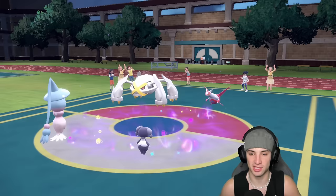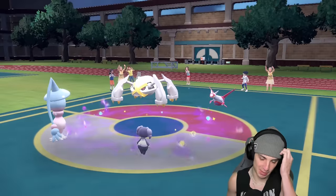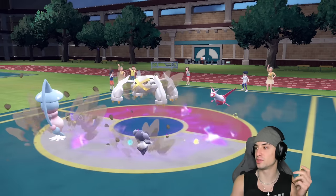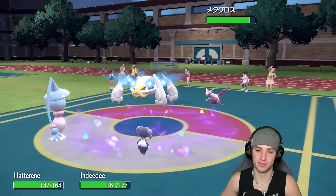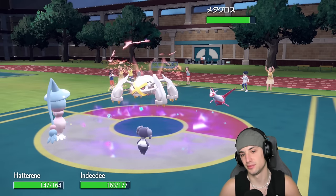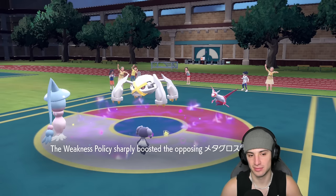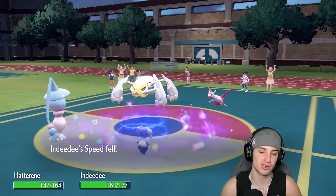My guess is they're going to go for Bulldoze to pop Weakness Policy, then look to rip a Meteor Mash. And there's the Bulldoze — Weakness Policy is popped. Now Metagross, what you got? Plus-two Meteor Mash straight into the Indeedy slot, lower speed, but it doesn't matter — we're popping trick room.